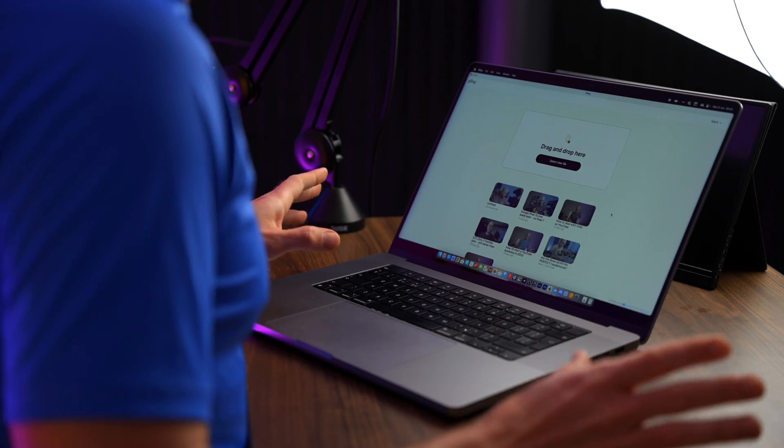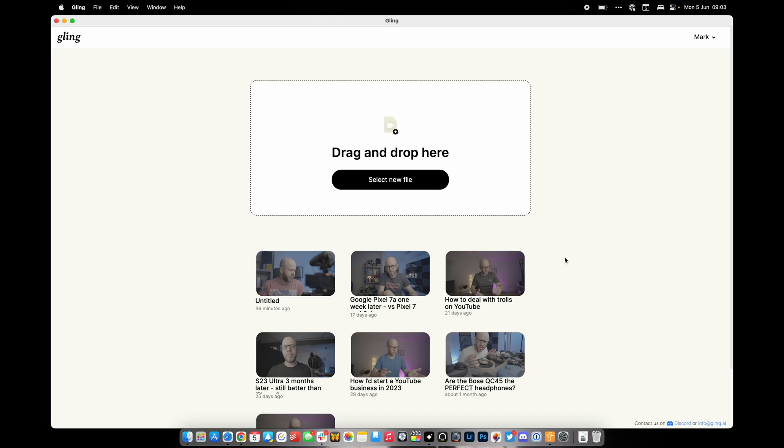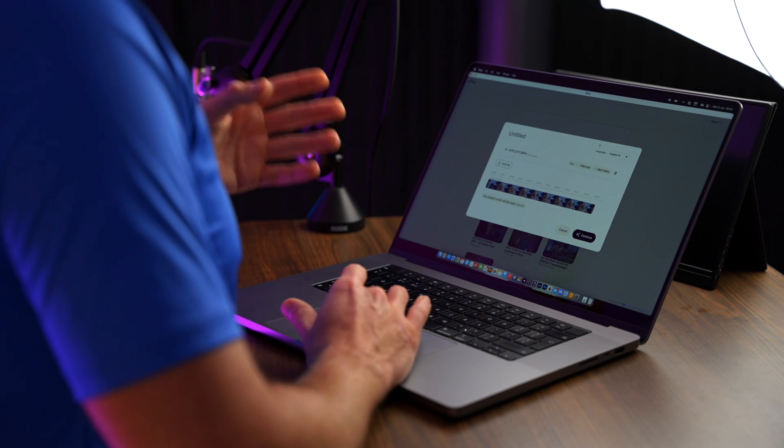Gling completely changes this forever, and just like every AI tool it's so easy to use. The first thing you see is a window that says drag and drop here — that's where you put your raw recording. Very quickly Gling analyzes the clip and confirms it's well over 14 minutes long, and I get a few choices. The first option is to cut out the silences — the bits where I stop talking — and it will automatically detect and remove those for me.